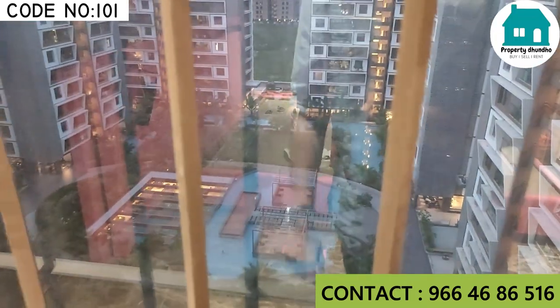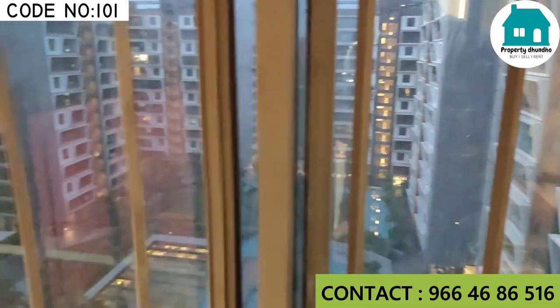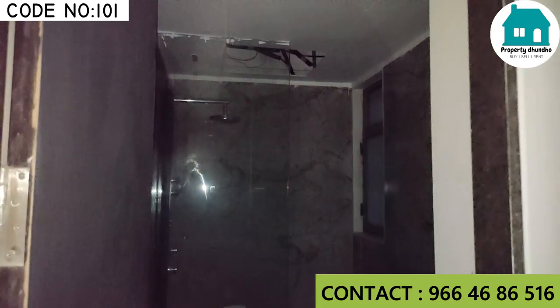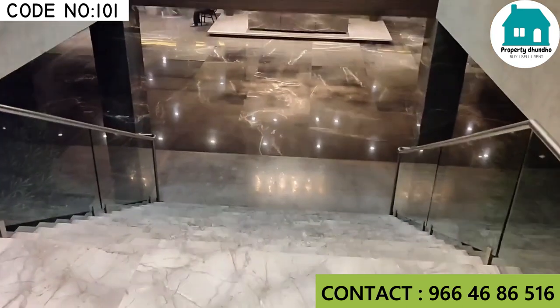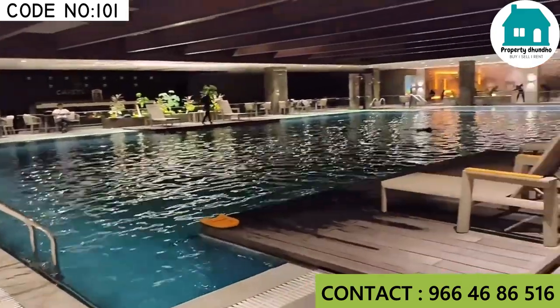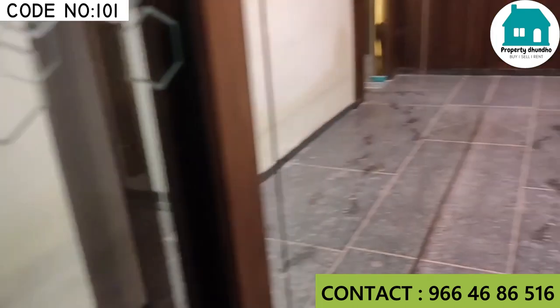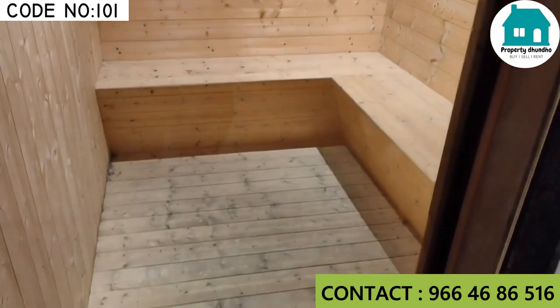Here is the society clubhouse with a swimming pool, conference room, gym, mirror maze, and many amenities. There are all types of activities you can do with proper guidance. There are a steam room, sauna room, and many amenities such as jacuzzi, conference room, and many more.